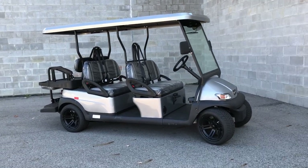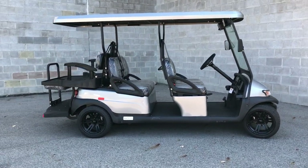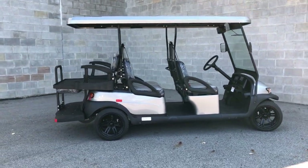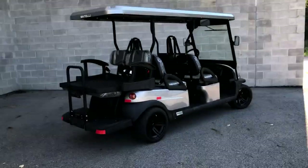Hey guys, ApprovalPowerSports.com here. Check these out. We got a 2023 brand new Bintelli six-passenger golf cart. They got awesome looking rims and tires.